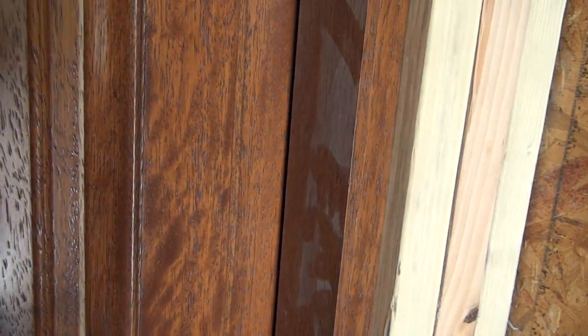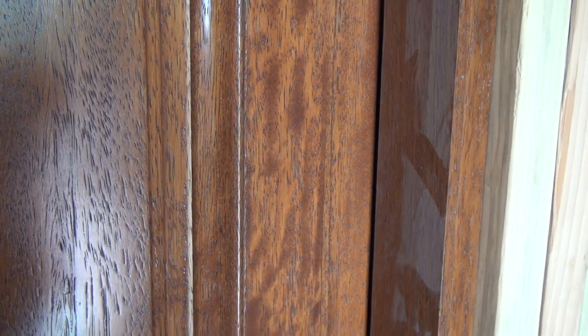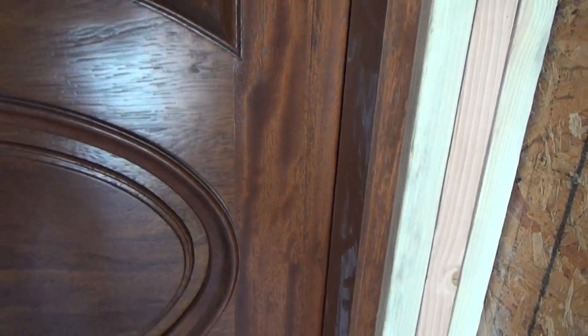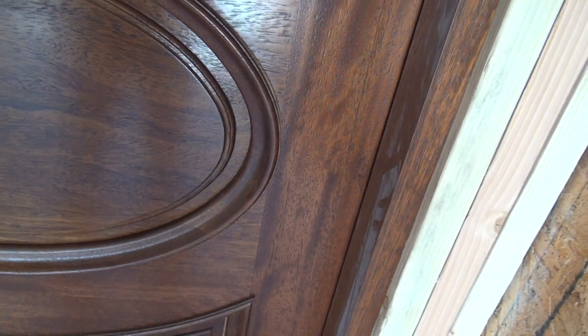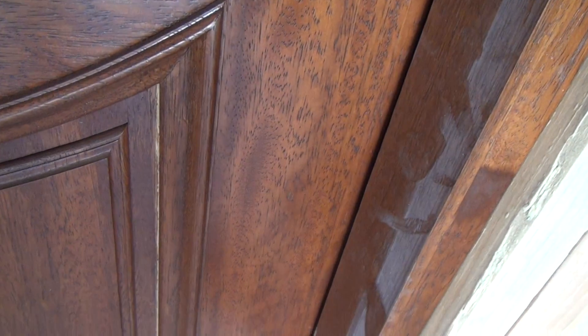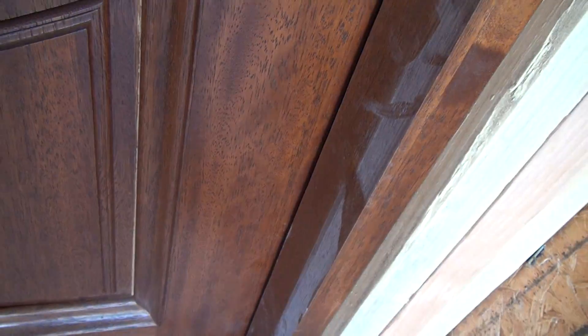We see the same kind of things over here. Particularly, you can see the area here where the pieces are pulling apart and again where the stain is missing. For whatever reason, these are things that are just happening as the door sits here. You can see the same thing here where the door is pulling away, and the same problem is occurring.